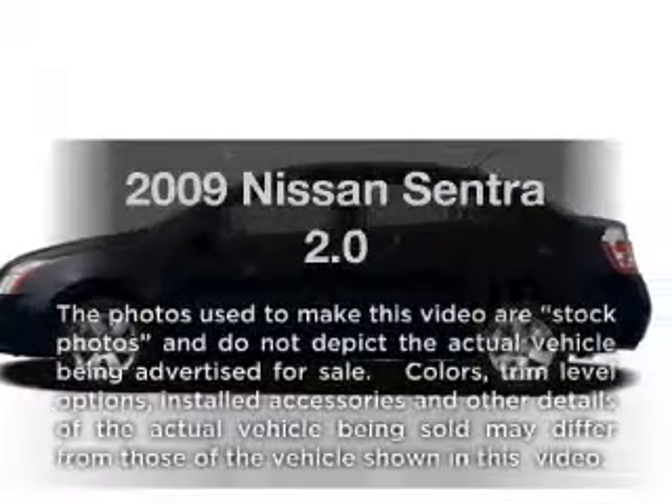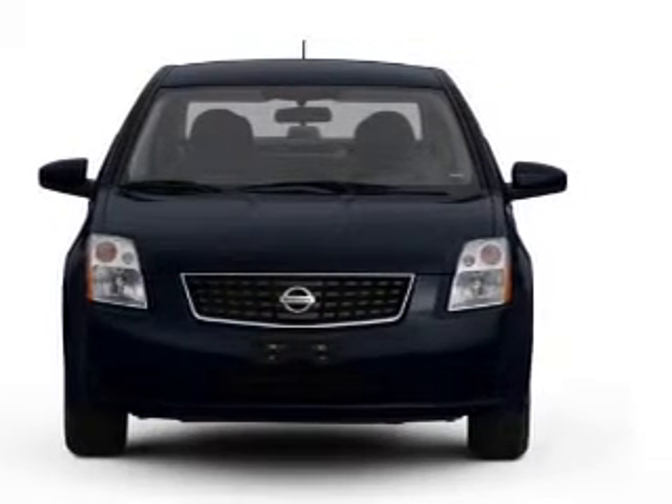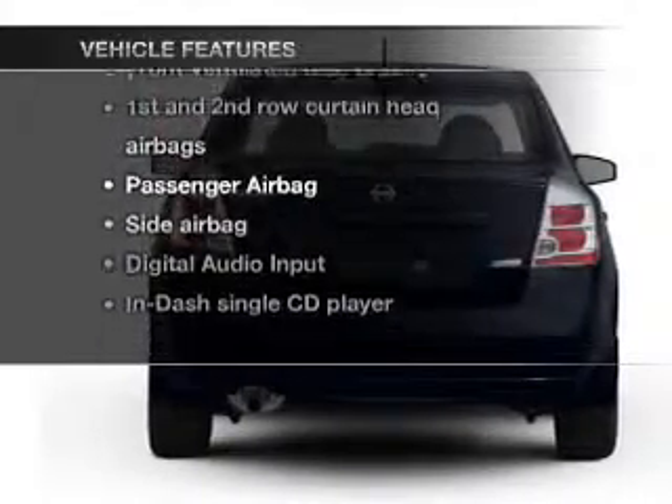Get noticed in this 2009 Nissan Sentra. This is the set of wheels you've been looking for, with an efficient four-cylinder engine that responds smoothly to its automatic transmission. Plus, enjoy these notable features that are included in this vehicle.